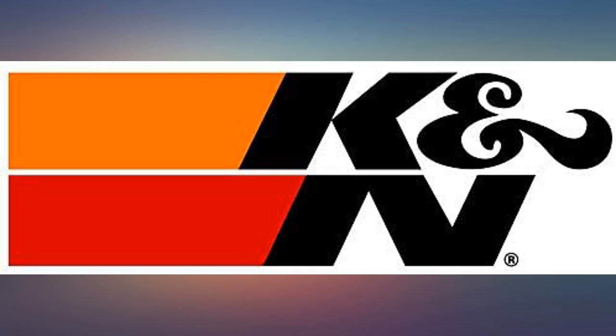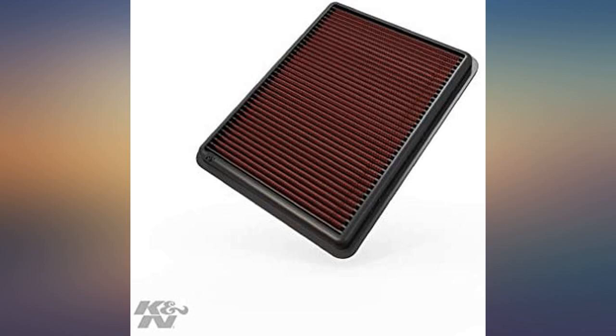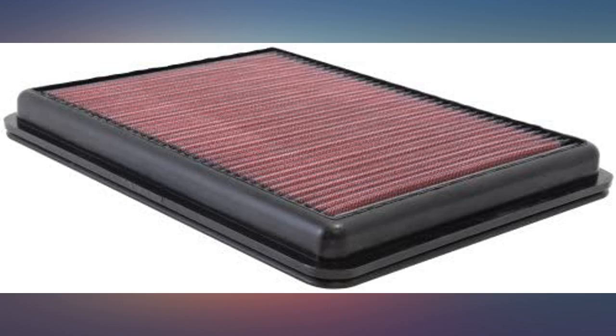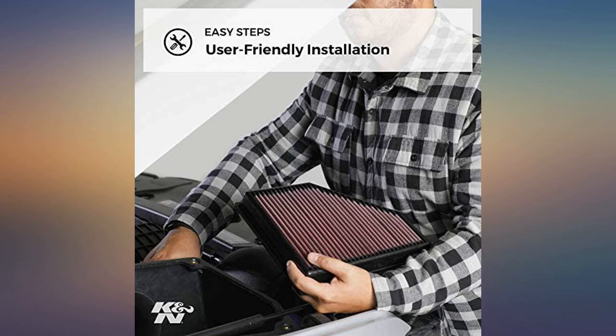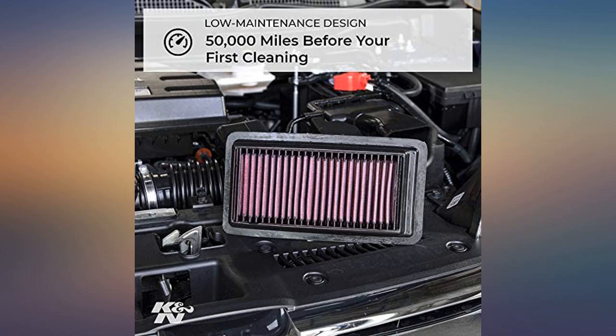Easy swap in my wife's 2013 Hyundai Santa Fe Limited AWD V6 engine — no tools needed. Two snaps and the old filter comes out. Photo below shows 25 miles per gallon only one week after swapping out the old filter. I don't recall ever seeing that number — 20 MPG was normal before the swap.